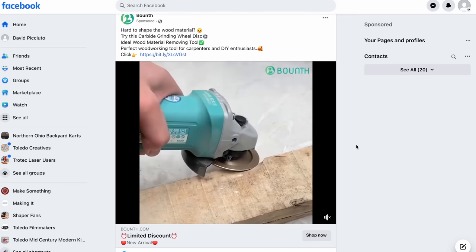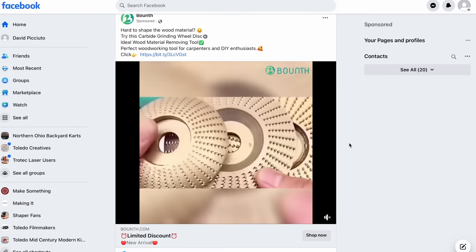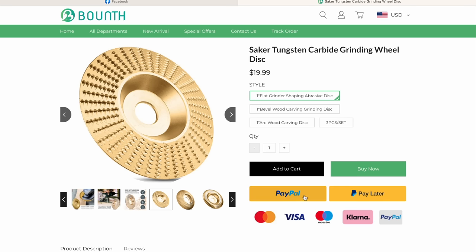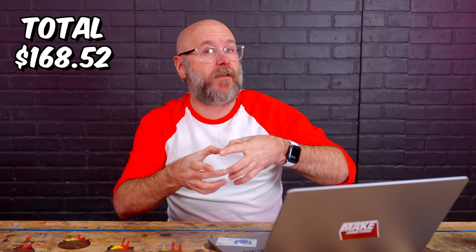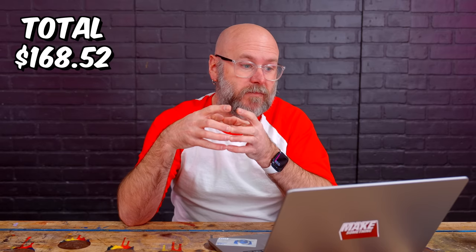We found a grinding disc for my angle grinder. I've been into carving and shaping over the last year or so, and this could be something I'd use. It's from a company called Bounth — which we've all heard of Bounth. It's really cheap at $19.99. Now a disc for your angle grinder sounds cheap, but the turbo plane is like $150 and that's a good one. So if they have something for $19.99 that's usable — do you trust that in your angle grinder? Well, first of all I don't trust my angle grinder. I trust Facebook ads more than I trust my angle grinder. Let's go ahead and put our lives in danger.